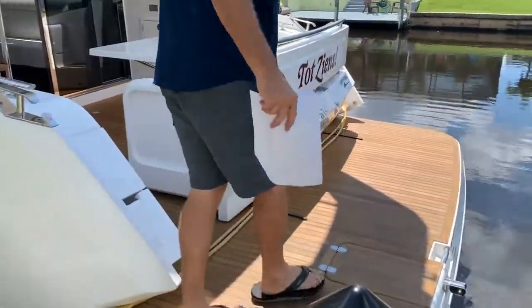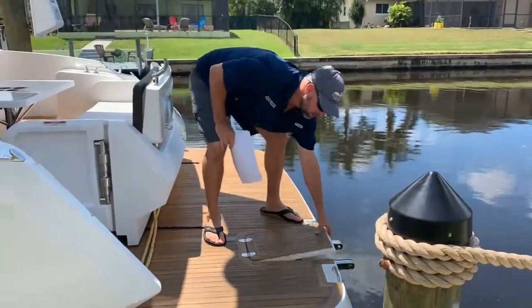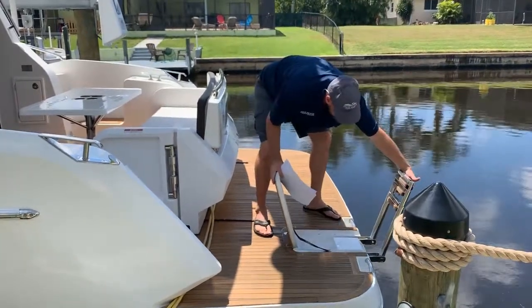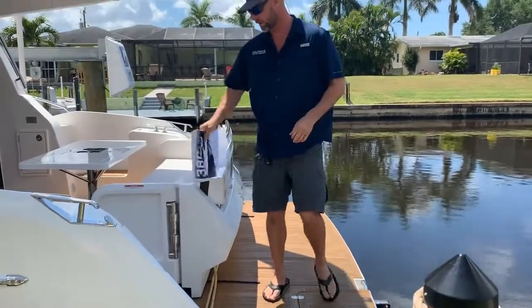We have a dive platform here on the back. It's not a hydraulic platform, it's a solid platform. It does have a fold-out, extendable, all teak ladder — stainless and teak, as you can see. Very easy to board as far as diving and things like that.